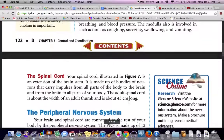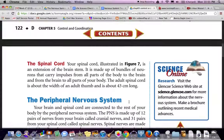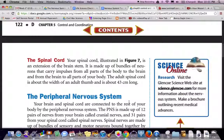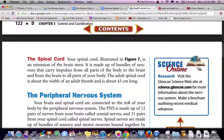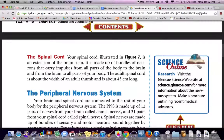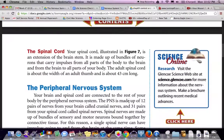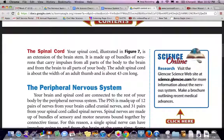The spinal cord, illustrated in Figure 7, is an extension of the brain stem. It is made up of bundles of neurons that carry impulses from all parts of the body to the brain, and from the brain to all parts of your body. The adult spinal cord is about the width of an adult thumb and is about 43 centimeters long.